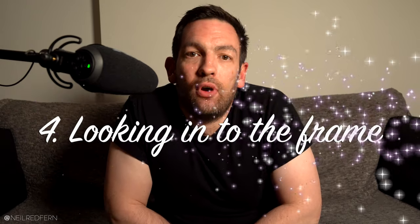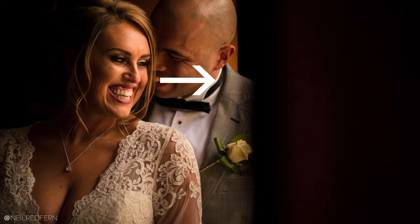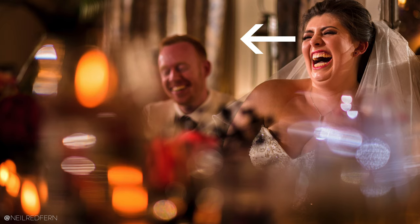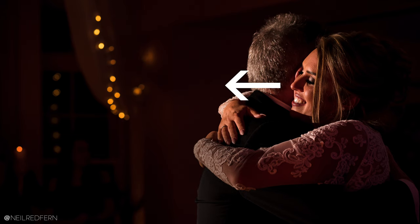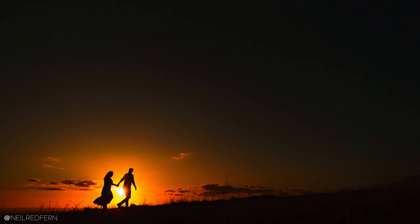Tip number four is looking into the frame. This is a tip which I haven't really seen mentioned anywhere else, but I feel it's a really big one when it comes to portrait photography. What I mean by looking into the frame is that I always want to compose my images so that the main subject of the shot is looking into the majority of the frame. If they were looking the other way — sort of looking out of the frame — it really would just not work for me. I use exactly the same principle for walking shots too, especially from a distance. I will always compose a shot so that the couple are walking into the majority of the frame. To me, it just works visually.